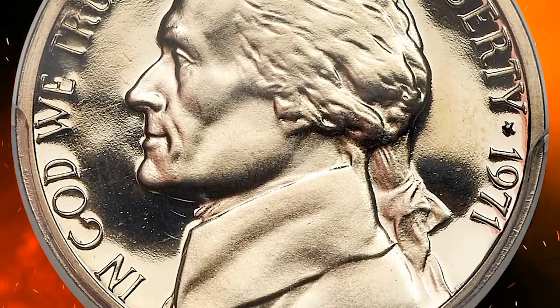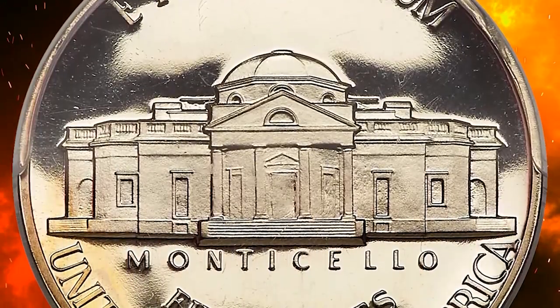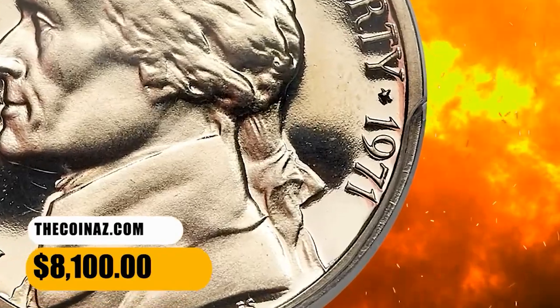The needle-sharp motifs are starkly contrasted against liquid-like mirrored fields, and both sides exhibit a hint of warm light golden toning. It ended up selling for $8,100.